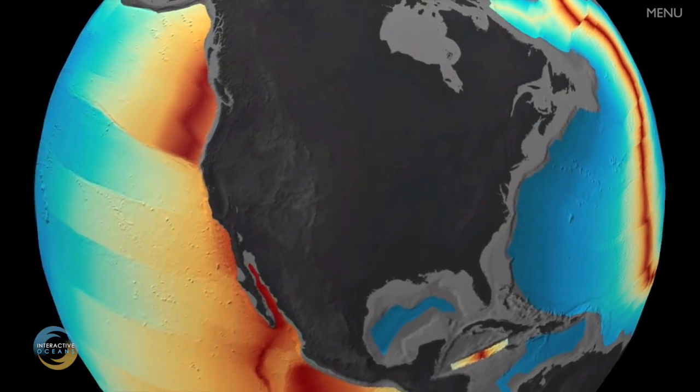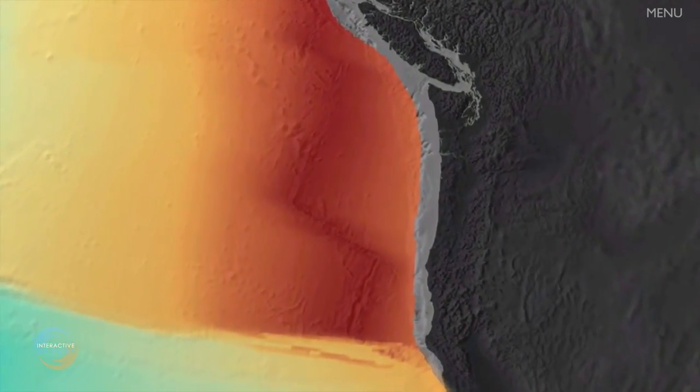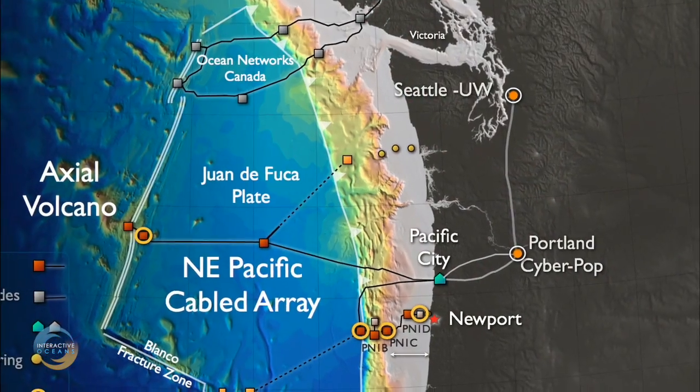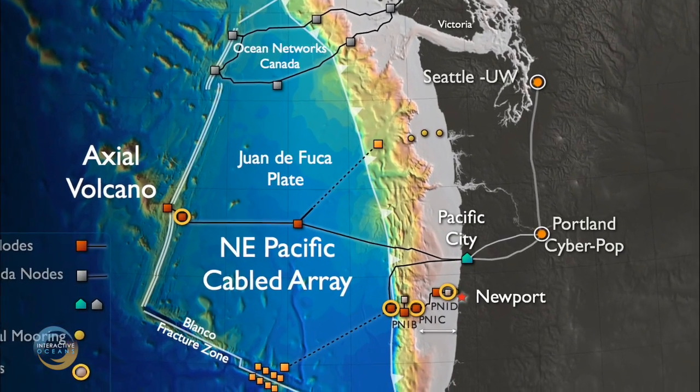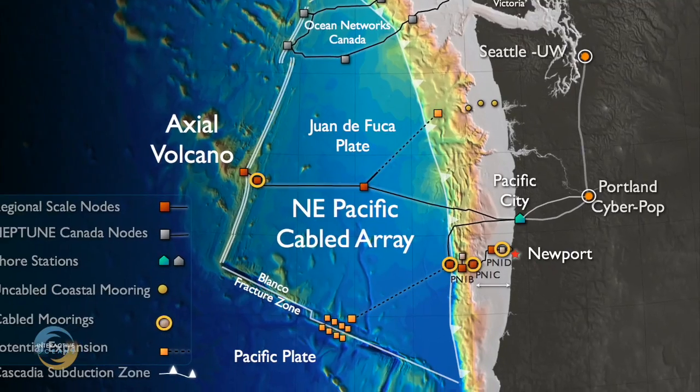300 miles to the west of Oregon, deep beneath the sea surface, a network of cabled observatories has been installed around the largest underwater volcano off the coast, called Axial Seamount. This project, funded by the National Science Foundation, has created the largest undersea volcanic laboratory on Earth.